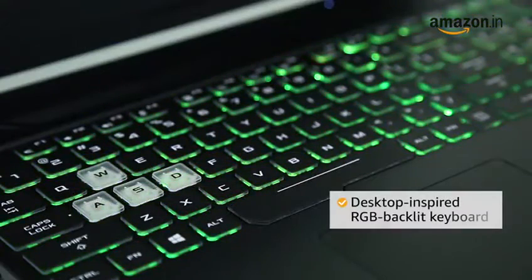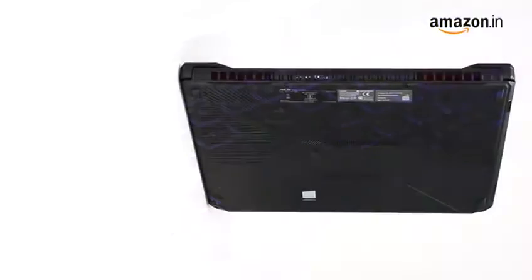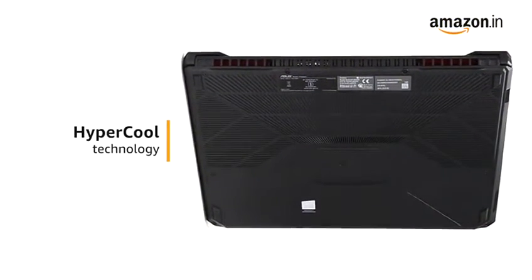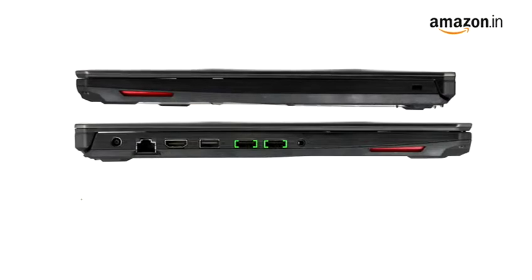The laptop comes with a desktop-inspired RGB backlit keyboard that is optimized for gaming. It also comes with Asus Hypercool technology that ensures cooling even during long gaming sessions.